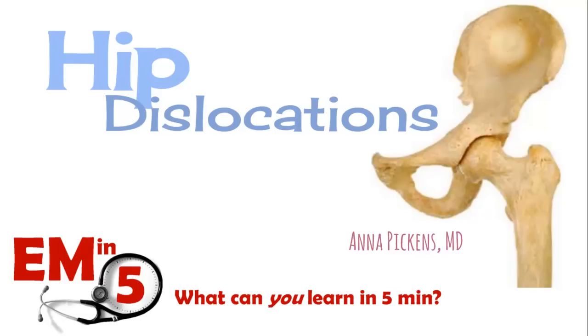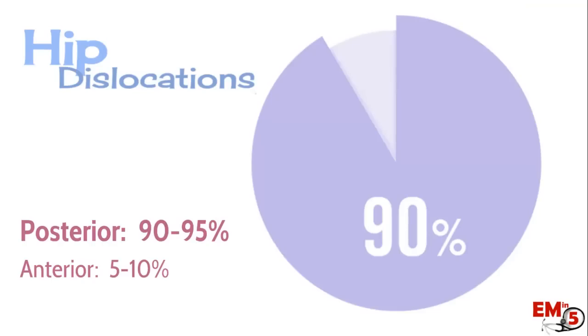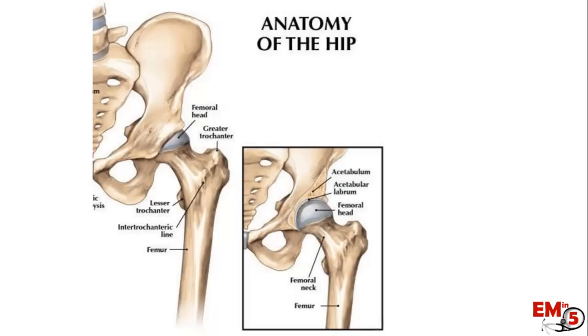This week for EMN5, we're going to talk about hip dislocations. I'm mainly going to focus on posterior hip dislocations because they make up the majority — almost 90% to 95% of dislocations. This is where the femoral head is forced out of the acetabulum and actually rests behind it.